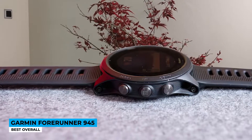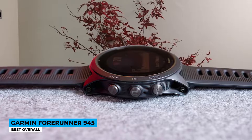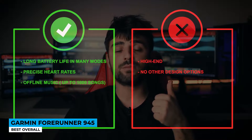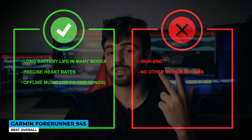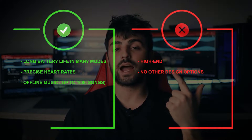From the battery side, it can last up to two weeks in basic smartwatch mode, but with GPS mode on, it lasts approximately 10 hours. It's not that remarkable in comparison to other smartwatches on the market. Pros: long battery life in many modes, precise heart rate monitoring, and offline music for up to 1,000 songs. Cons: it's high-end priced and offers no other design options.